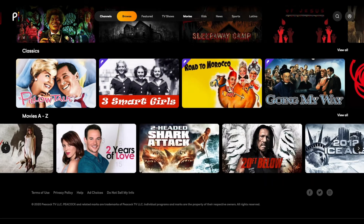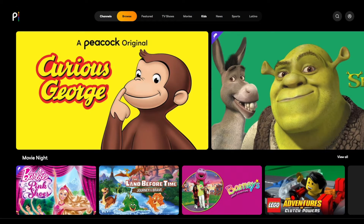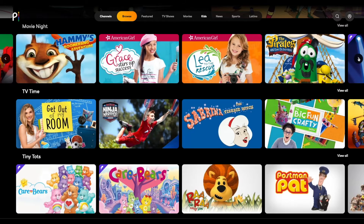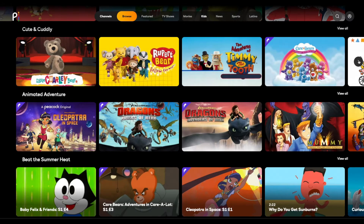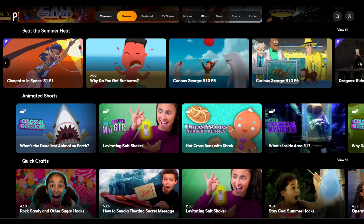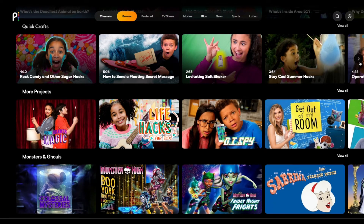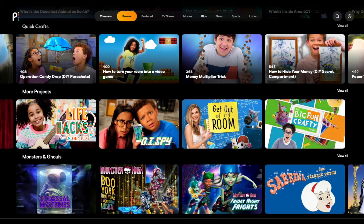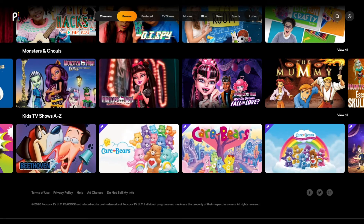The kids page features content such as Curious George, Shrek, and Woody Woodpecker. Sections include movie night, TV time, tiny tots, animated comedies, cute and cuddly, animated adventure, beat the summer heat, and animated shorts. For the little do-it-yourselfers, Peacock offers quick crafts and project sections. The kids page concludes with monsters and goals, and an alphabetical listing of all the kids TV shows and movies.